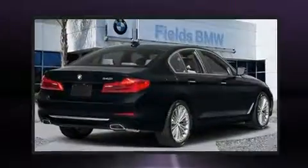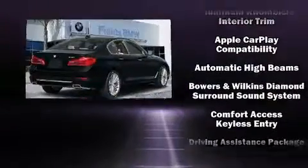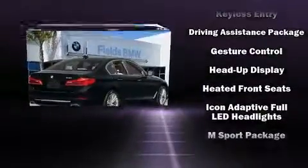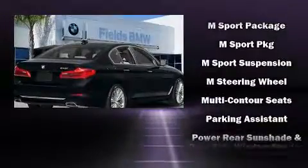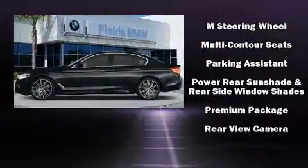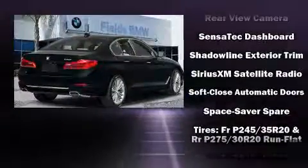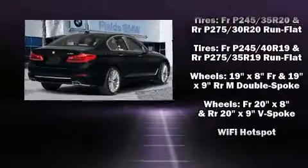BMW ensures the safety and security of its passengers with equipment such as dual front impact airbags, traction control, brake assist, a security system, an emergency communication system, and four-wheel disc brakes with ABS. With electronic stability control supplementing mechanical systems, you'll maintain precise command of the roadway.